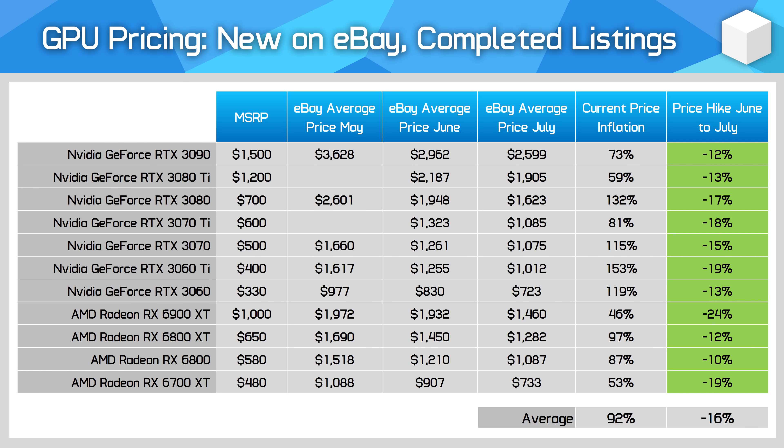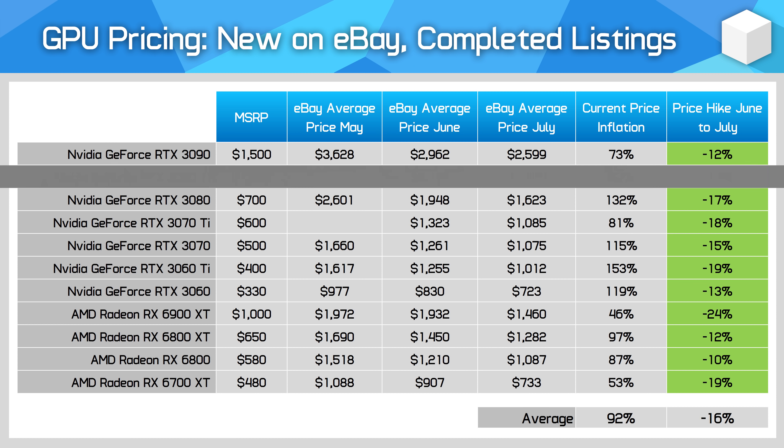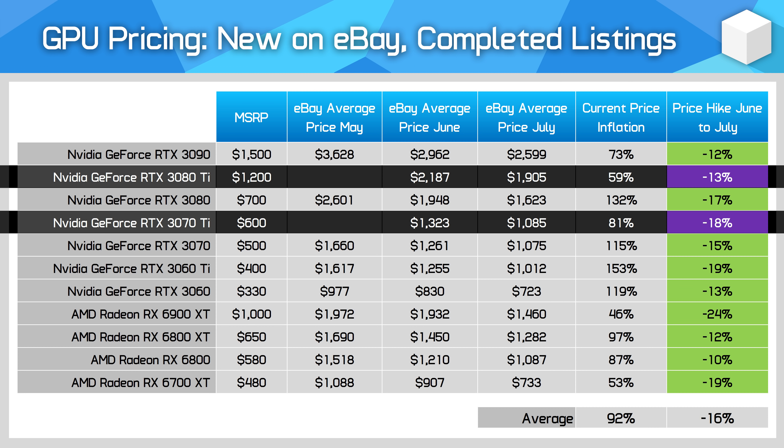Tracking current generation GPU prices on eBay in the third week of each month for new products and completed sales shows good news across the board. GPU prices have fallen steadily again month-on-month, with scalpers unable to sell their cards for as much as in basically any month stretching back to January. These eBay prices effectively show what people are willing to pay right now, and that's trending down. NVIDIA GPUs continue to be inflated more than AMD counterparts, though several GPUs including the LHR-enabled RTX 3080 Ti and RTX 3070 Ti are now under double their MSRP.